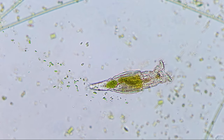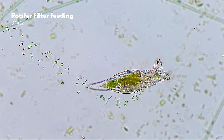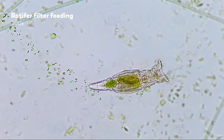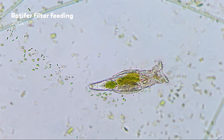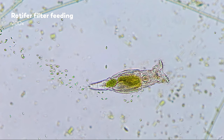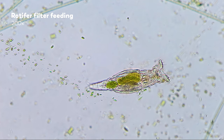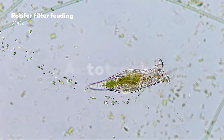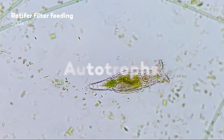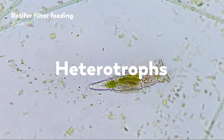Despite huge differences in morphology and biological structures, all living organisms do the same three basic things: they get food, digest it, and excrete waste materials. Living organisms require energy to live. Some produce their own food, usually through photosynthesis — we call these autotrophs. But many organisms cannot make their own food. We call these heterotrophs. And they eat.